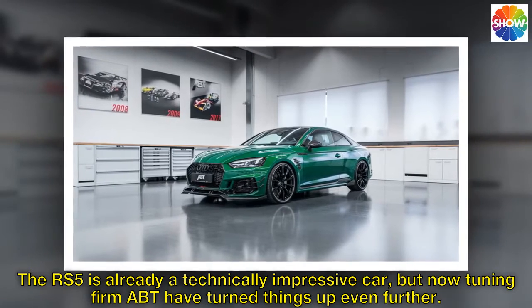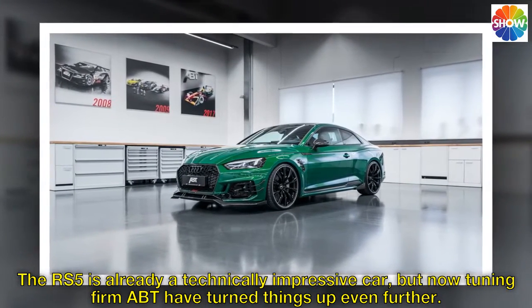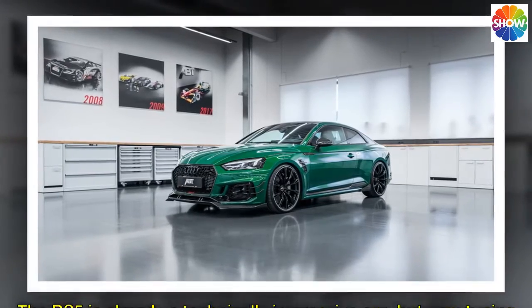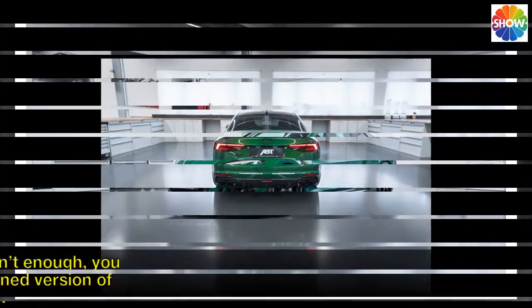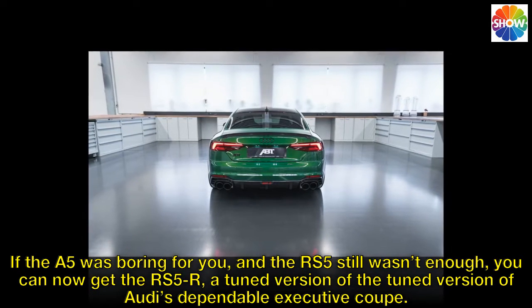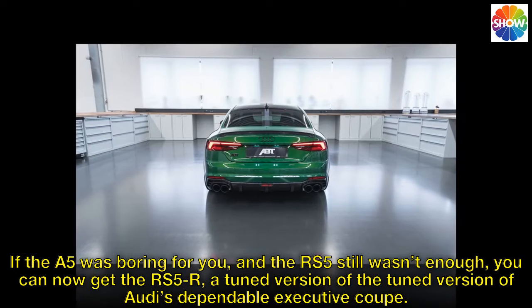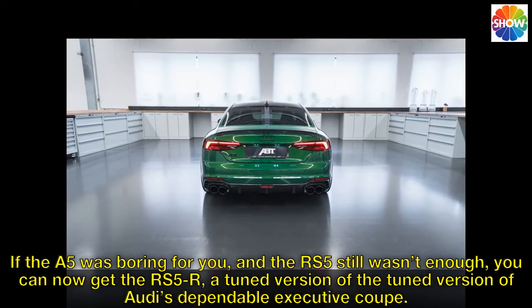The RS5 is already a technically impressive car, but now tuning firm ABT have turned things up even further. If the A5 was boring for you, and the RS5 still wasn't enough, you can now get the RS5R — a tuned version of the tuned version of Audi's dependable executive coupe.